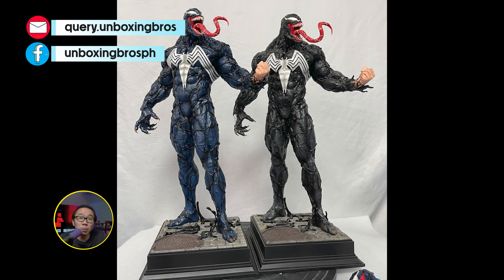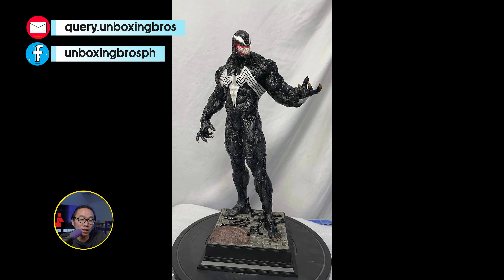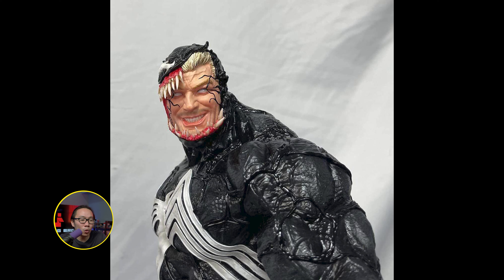We got the full reveal of both the blue and black prototype of this museum-type Venom. This Venom has the best transformation portrait like I said before, and it totally did not disappoint. Their Carnage companion piece is also quite amazing.